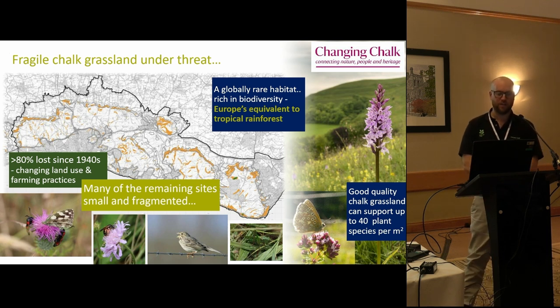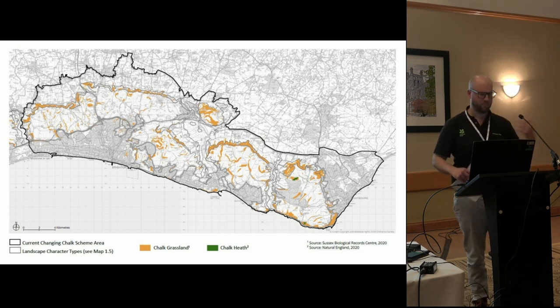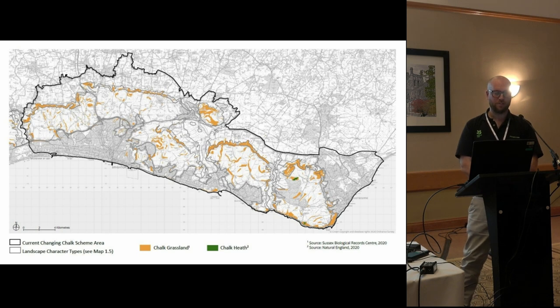Where chalk grassland exists now it's fragmented - shown in orange on the map - and we find it on very steep slopes because those areas simply haven't been plowed over historically, which is what saved them from destruction. The aim of the project through a variety of ways is to regenerate this chalk grassland. It does support lots of different species of plants and animals, but it can't just be rewilded - it needs to be actively managed to preserve it.